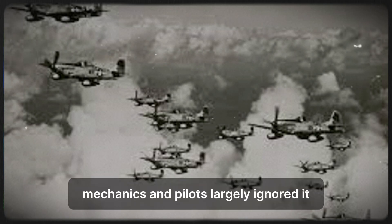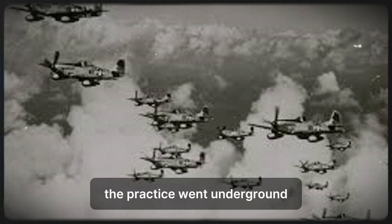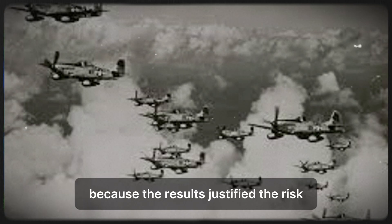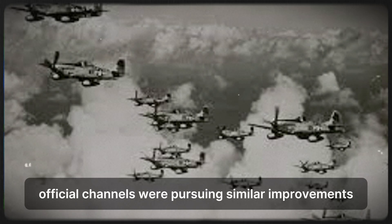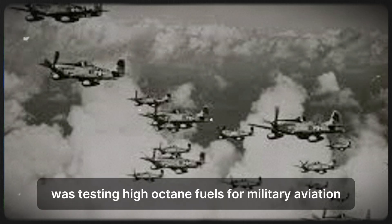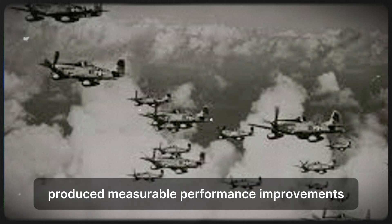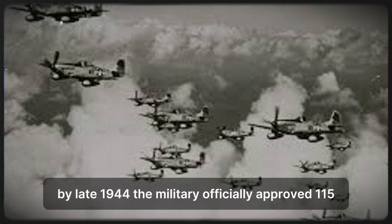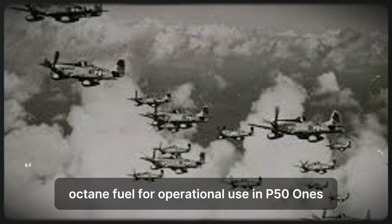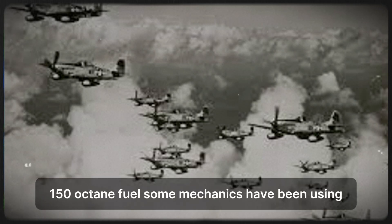Mechanics and pilots largely ignored the directive. Farah continued mixing fuels for the 4th Fighter Group. Other mechanics did the same in their units. The practice went underground — more discreet, less openly discussed, but continuing. Commanders continued looking the other way because the results justified the risk. Meanwhile, official channels were pursuing similar improvements through proper procedures. Wright Aeronautical Development Center was testing high-octane fuels for military aviation. Engineers documented that 115 to 130-octane fuels produced measurable performance improvements in Merlin engines when properly managed. By late 1944, the military officially approved 115-octane fuel for operational use in P-51s.